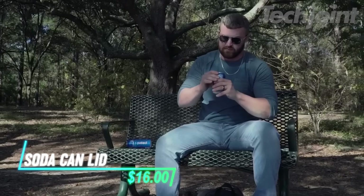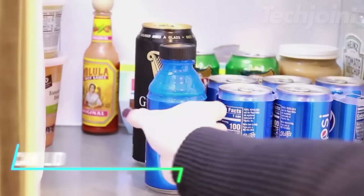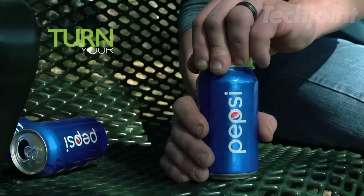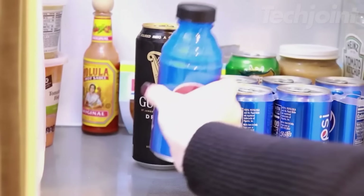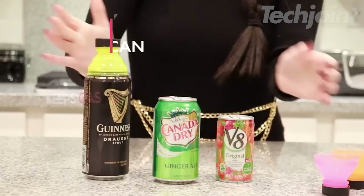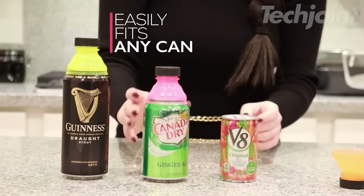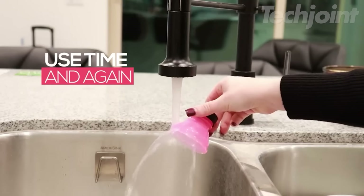Tired of flat leftover drinks? These can saver lids keep your favorite beverages carbonated and fresh for longer. They fit a wide variety of cans, from soda and beer to sparkling water and juice. These lids are essential for picnics, parties, and camping trips, allowing you to enjoy your drinks at your own pace without waste. Made from durable, BPA-free plastic, they're dishwasher safe for easy cleaning.